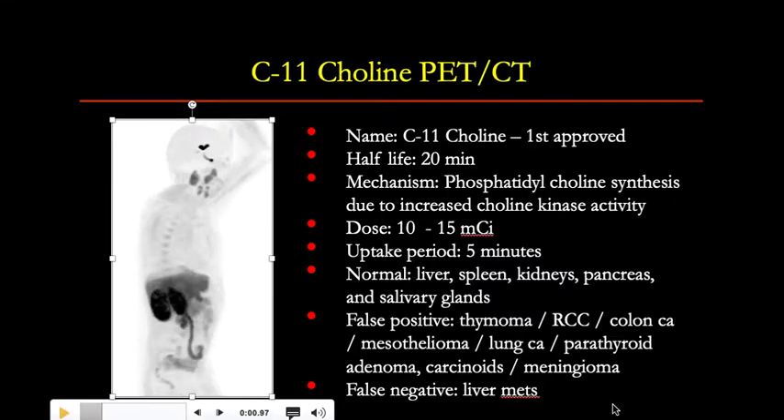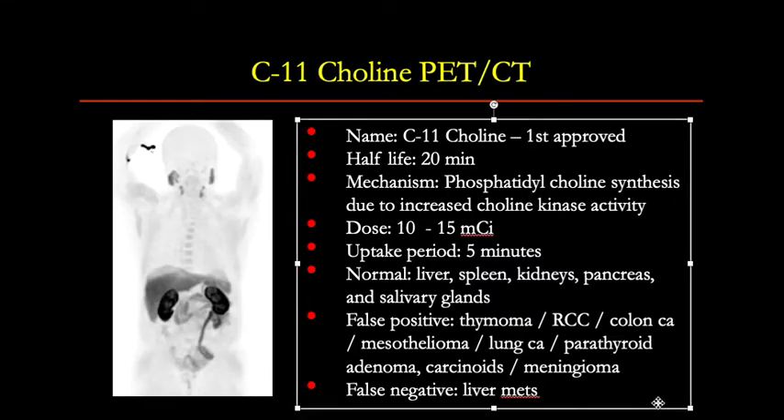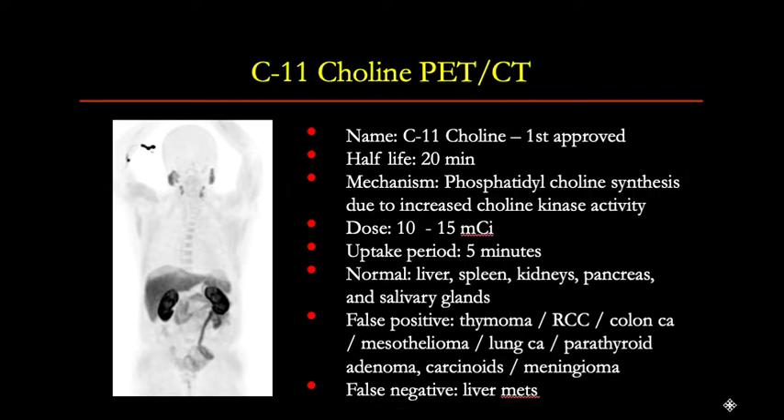False positive findings can be seen with thymomas, renal cell carcinoma, colon cancer, mesothelioma, lung cancer, parathyroid adenoma, carcinoids, and meningiomas. False negative findings can be seen with liver metastases.